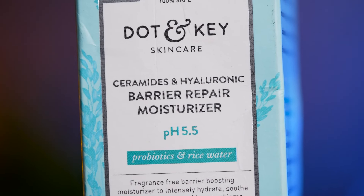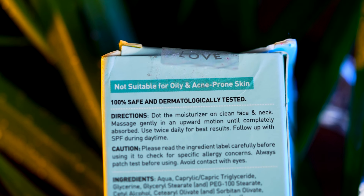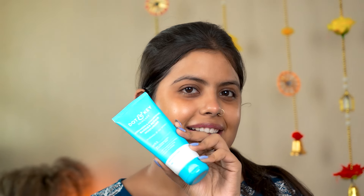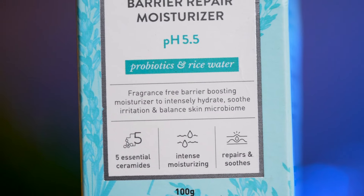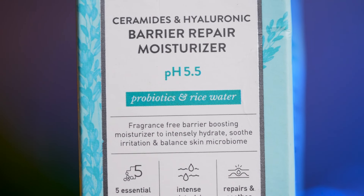This product also contains Ceramide and Hyaluronic Acid. One important thing mentioned on the packaging: it is not suitable for oily and acne-prone skin — which is good, as it helps you be aware of your skin type before selecting the product. The texture is a little thick, but it absorbs instantly into the skin. It will give a slight shine and moisturize your skin, and because it contains probiotic and rice water, it helps brighten your skin a little.